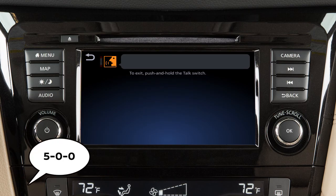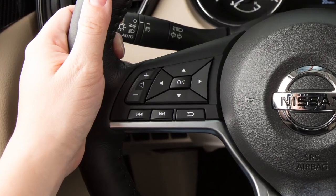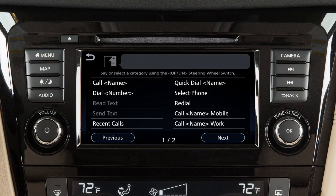Use single digits when speaking phone numbers. For example, 500 should be spoken as five zero zero. To increase or decrease the volume of the phone prompts, push the plus or minus volume control switches on the steering wheel or turn the volume control dial on the audio system.